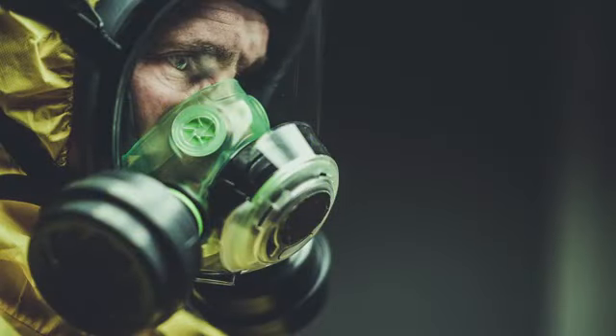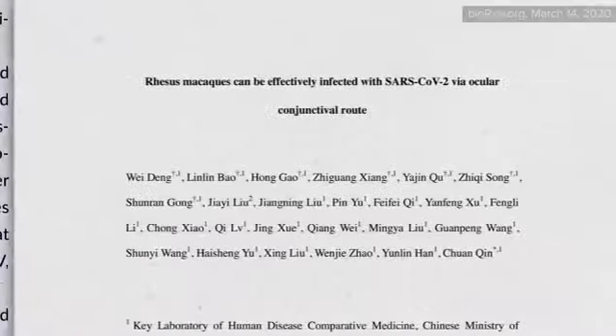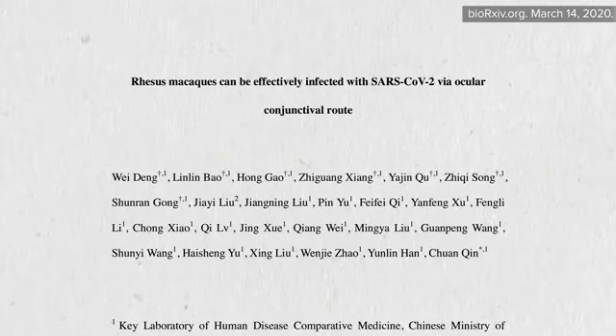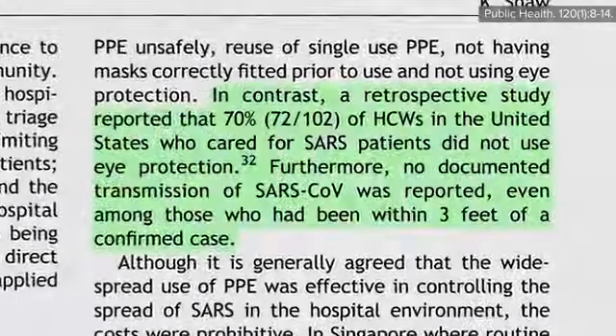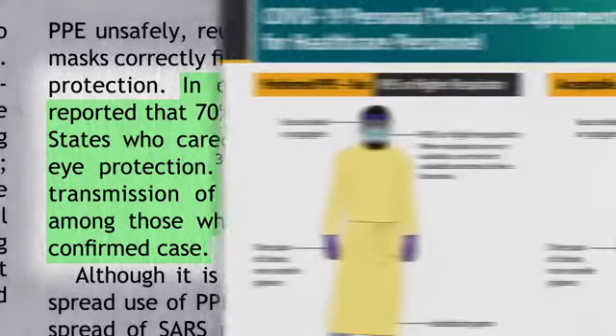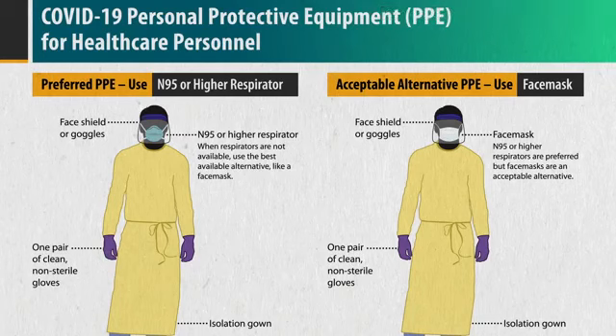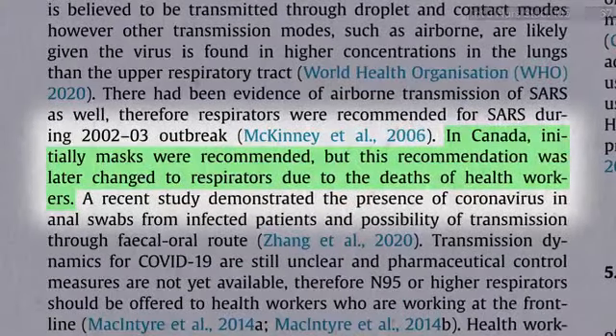Even with the perfect mask sealed over your mouth and nose, your eyes are still exposed, leading to a suggestion that medical workers wear goggles. Monkeys can apparently be infected by dripping the COVID-19 virus into their eyes, but a retrospective study of SARS found no documented cases of transmission to healthcare workers just because they didn't use eye protection. Until we know more, it would seem prudent for those in close contact with coughing patients to use both eye protection and N95 respirators. During the SARS outbreak in North America, regular surgical masks were initially recommended, but the advice switched to respirators after doctors started dying.